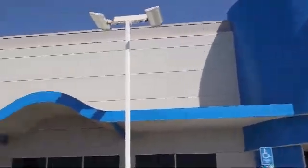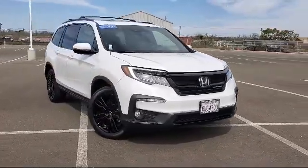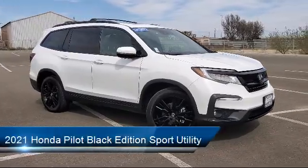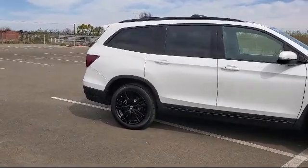Welcome to Mistlin Honda. Here's a look at another one of our great vehicles from our inventory. It comes equipped with a rear view camera, dual front side impact airbags, fully automatic headlights, Sirius XM satellite radio, rain sensitive windshield wipers, and a split fold down rear seat.